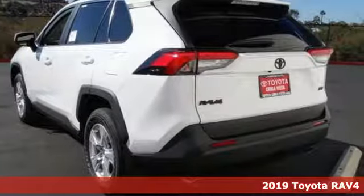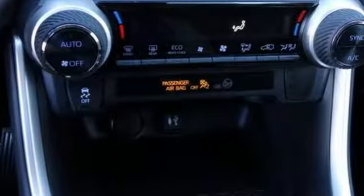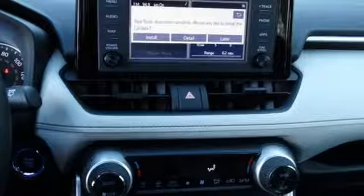Features include streaming audio, power heated mirrors, dual zone climate control, auto dimming rear view mirror, and Wi-Fi hotspot.